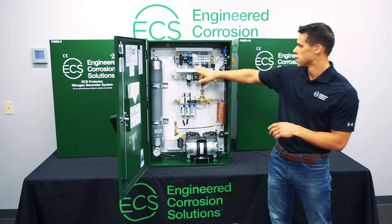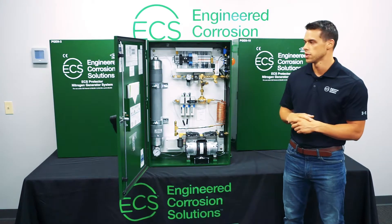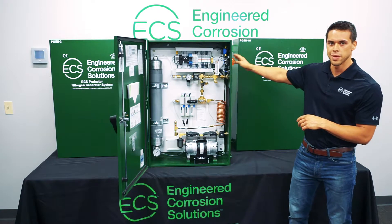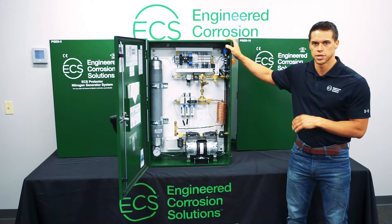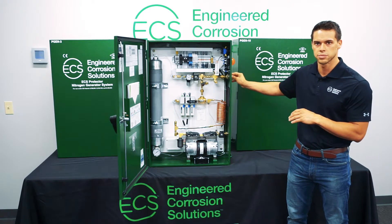In every cabinet we have standard monitoring points that can be hooked up to the BMS system or your fire panel. We have a cycle counter, hour meter, a bypass mode indicator, and a leak alarm. All that is required for each cabinet is a 120-volt dedicated circuit ran into it, and you plumb into your fire sprinkler system and you're done.